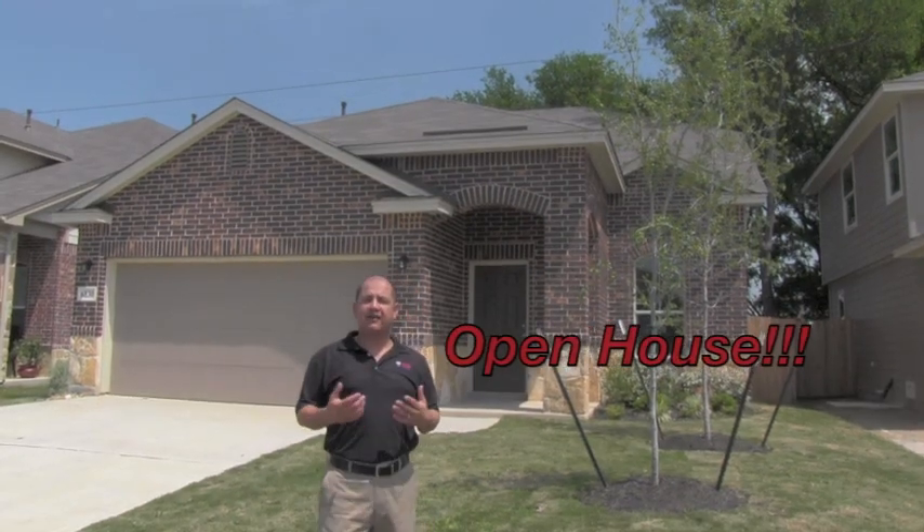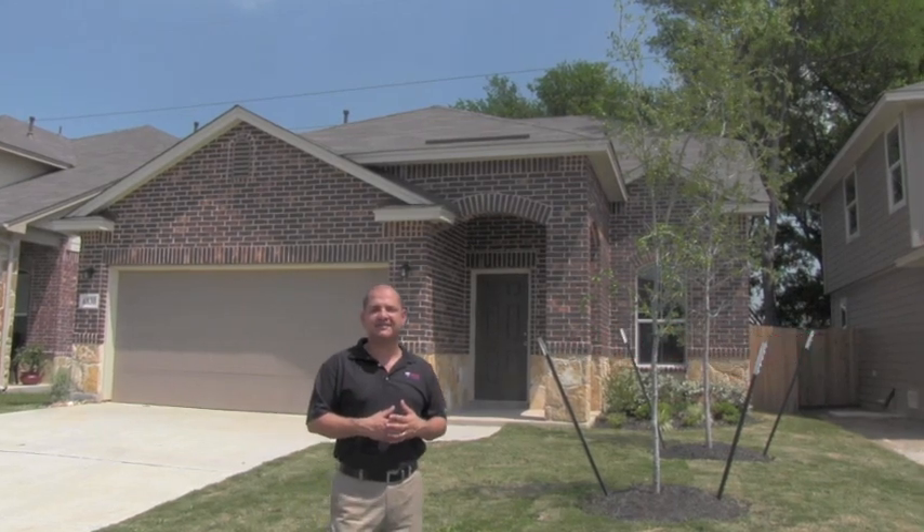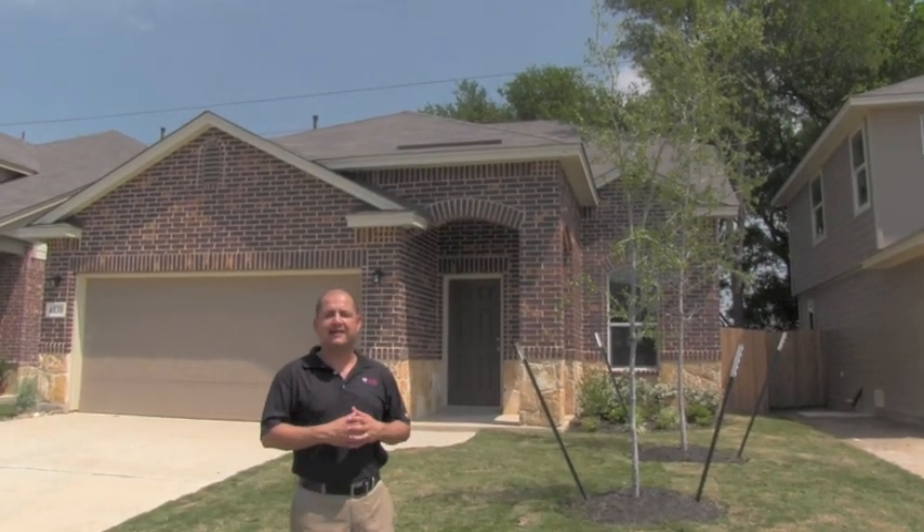I'd like to invite all of you to come out this Saturday from 12 noon to 5 pm for an open house. I'd like to give you a quick preview of what this house has to offer, so come on in.